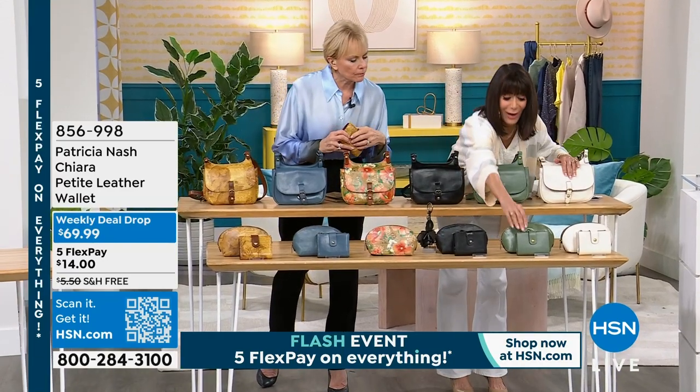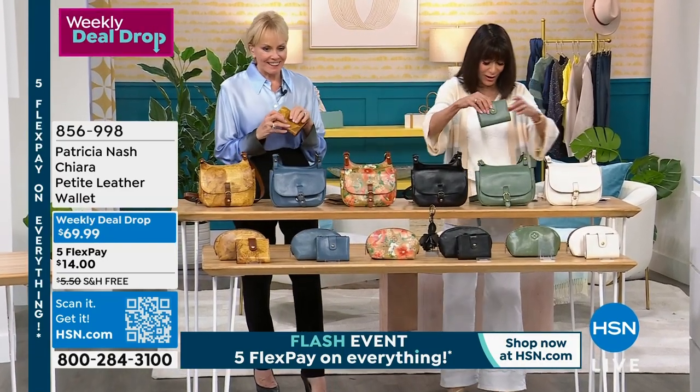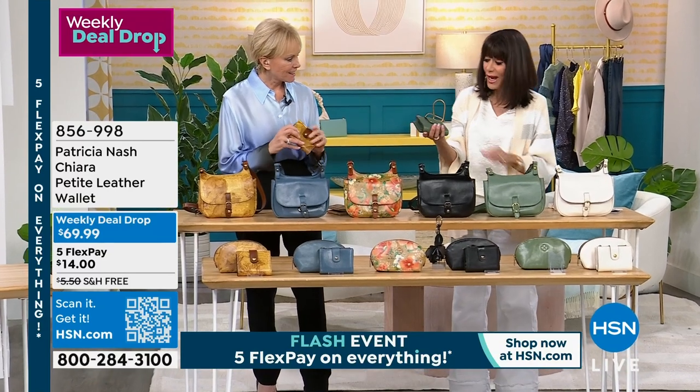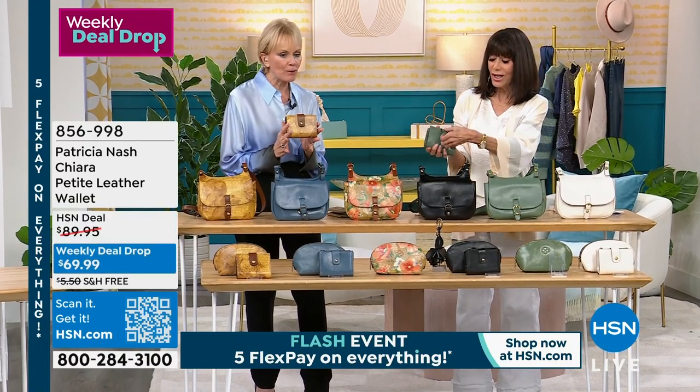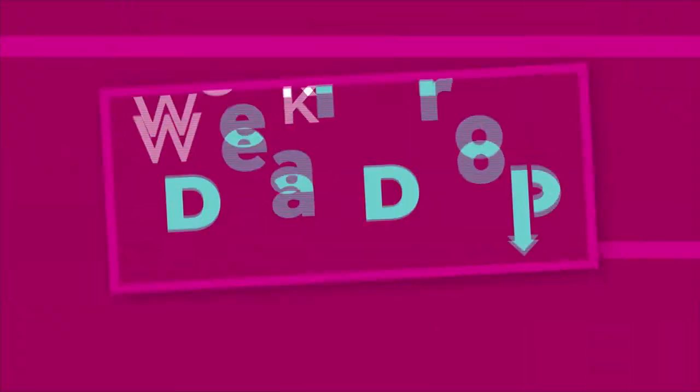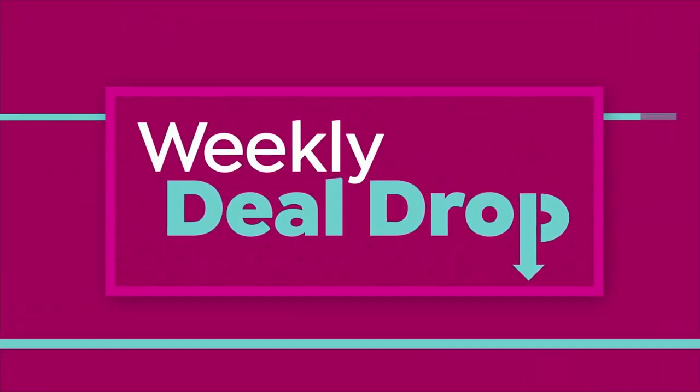Let me grab this down here — let me just grab the wallet. So the wallet, and this is a Chiara. So a wallet, and first of all, your wallets are always so popular. Number one, they make the most amazing gifts.